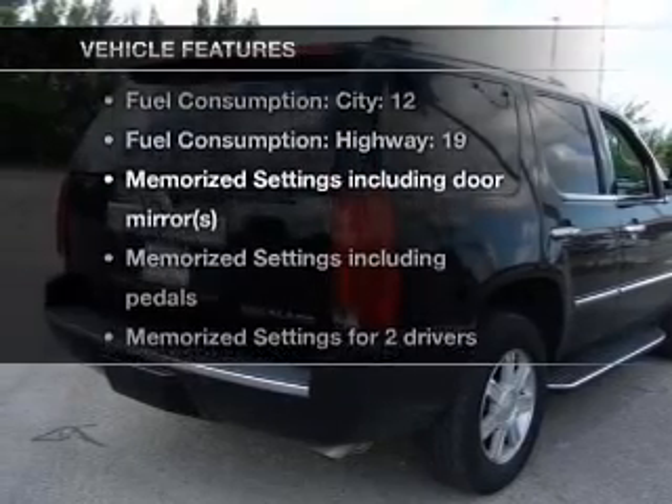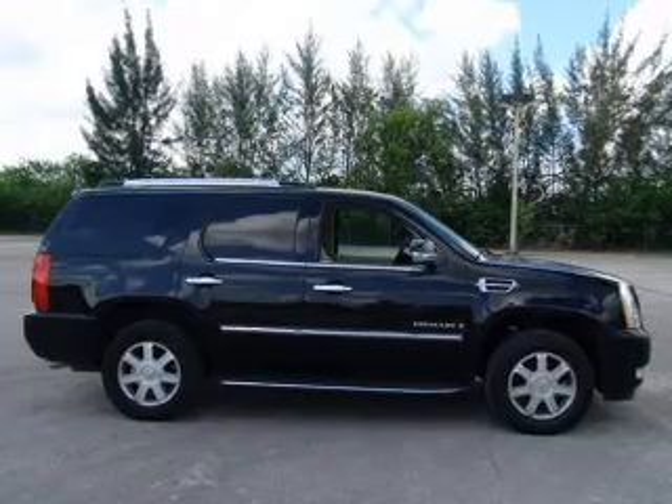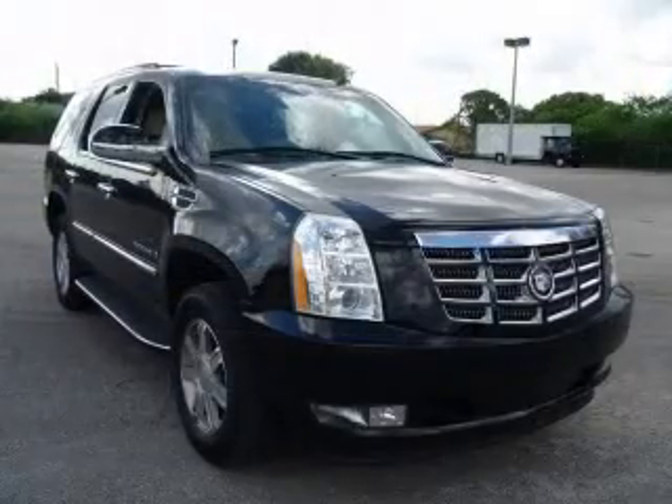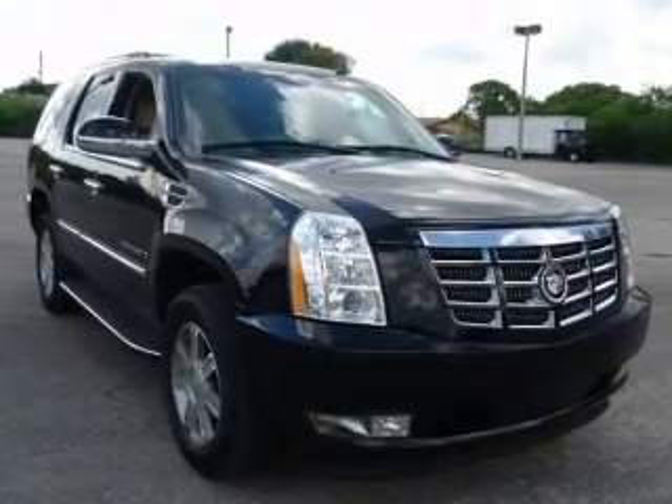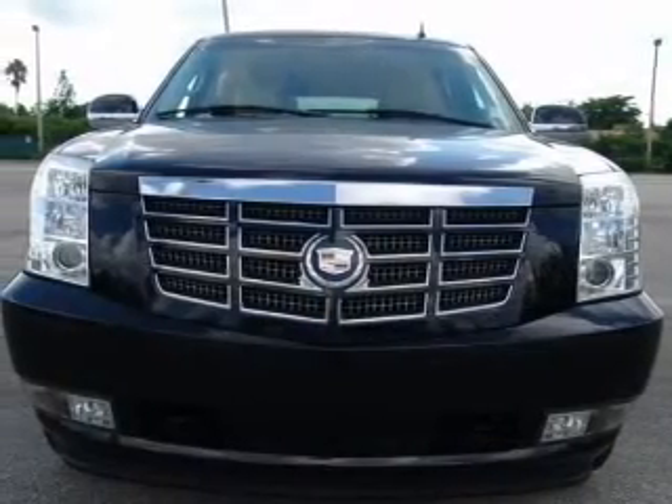With these notable features, you won't want to miss out on the opportunity to own this amazing ride. Air conditioning, power door locks, power windows, power steering, cruise control, an alarm system, an AM FM stereo with a CD player, and an adjustable tilt steering wheel.